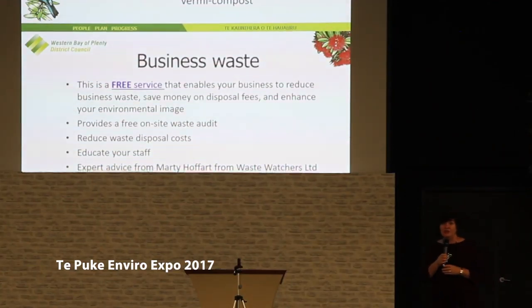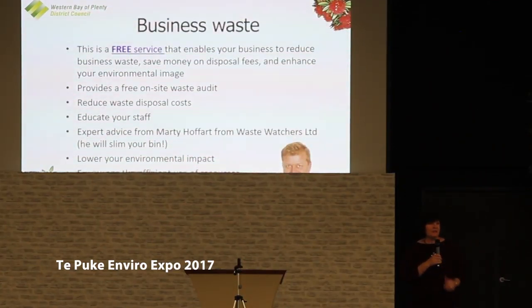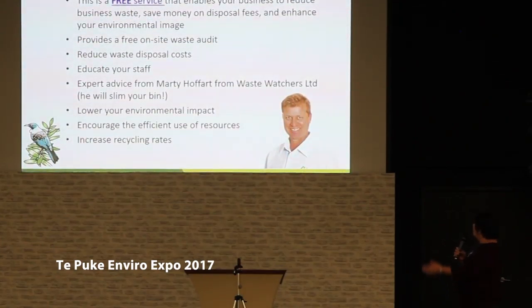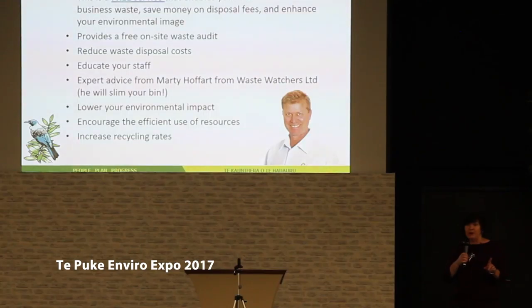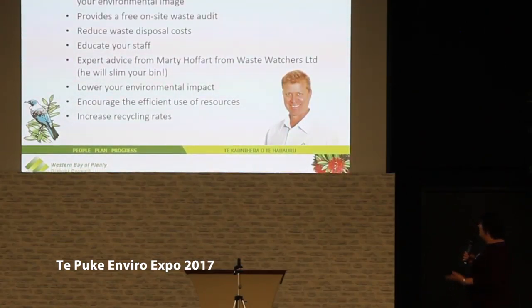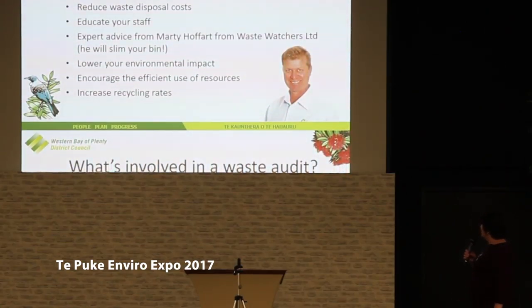Programs that I'd like to introduce for waste minimization include our free business waste minimization program. If you sign up — and by the way, it is a free service to you as a business — Mr. Marty Hoffert from Waste Watches will come in and slim your bin. It's not Weight Watches, but Waste Watches. He will come and do an audit for you, look at your disposal costs at the moment and see how he can get those down, and he will increase your recycling rates.